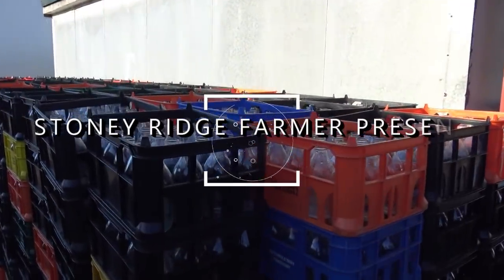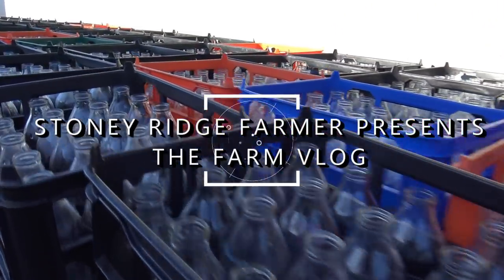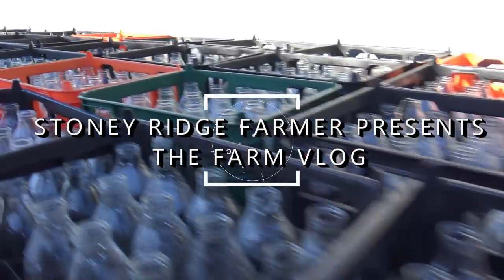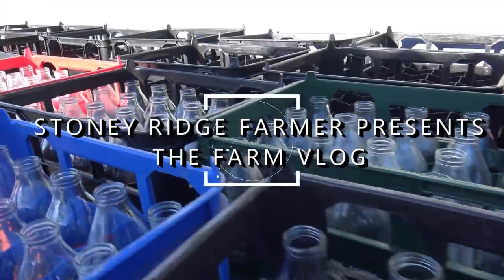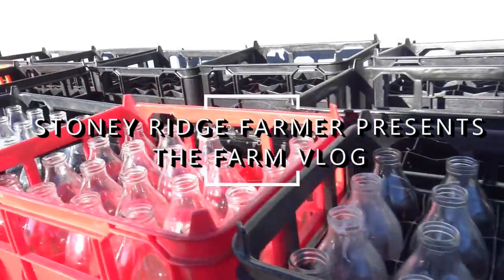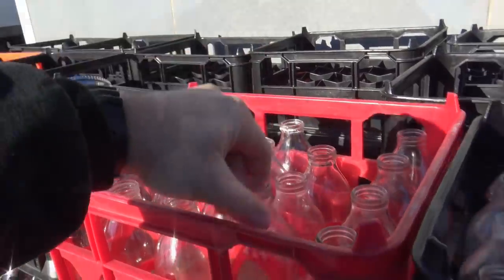We're going to go in, get some cow poop on our feet. I didn't bring mud boots over here, so this is what I have — grocery bags tied around my shoes. They're makeshift mud boots! This is how they do it, that's how they roll over in the UK.